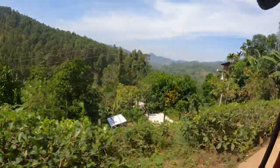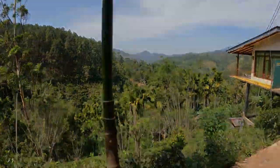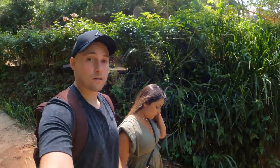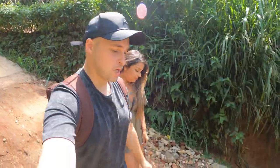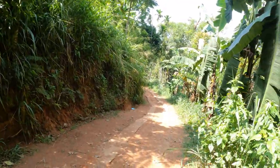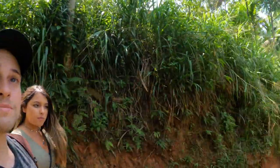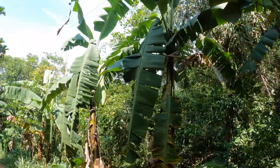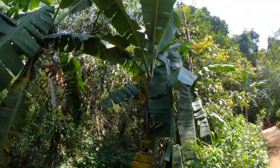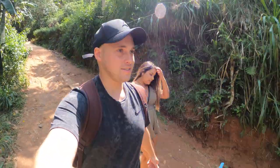So we're going to the Nine Arch Bridge. The tuk tuk couldn't take us all the way because the path is quite intense, so we're walking. Look at all these banana leaves — huge. That's perfect to make ayakas with. Let's keep walking and go to the bridge.